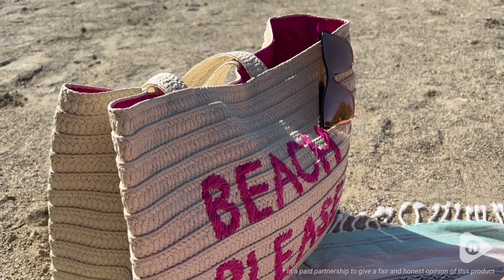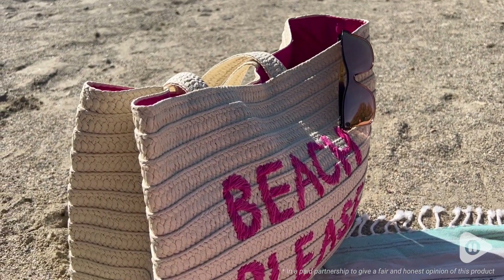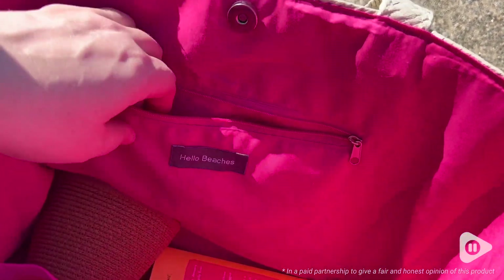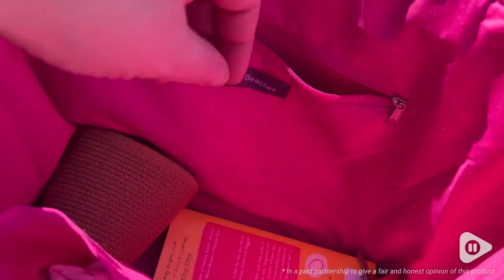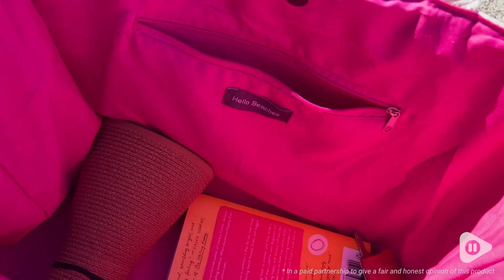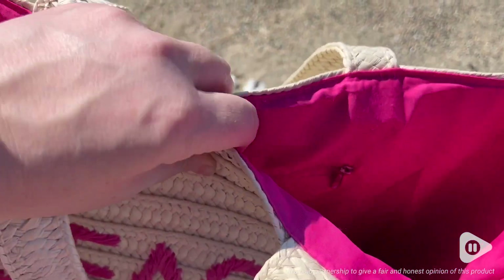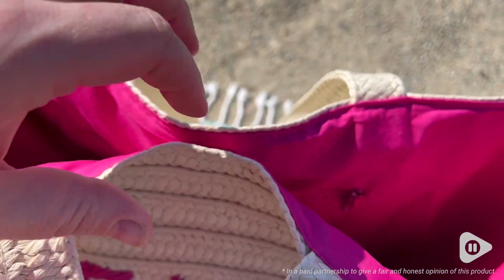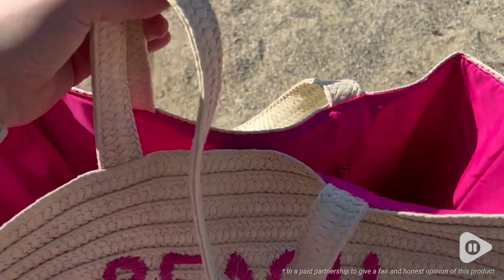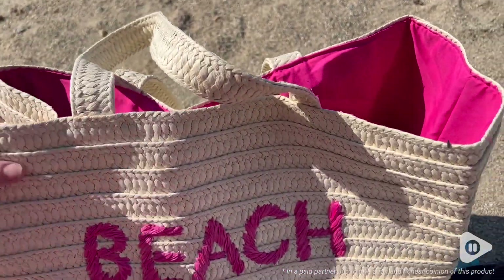It is hand embroidered and it has the best shape and great storage on the inside with a zippered pocket and two open pockets. It also has a great magnetic closure and a great rectangle base.